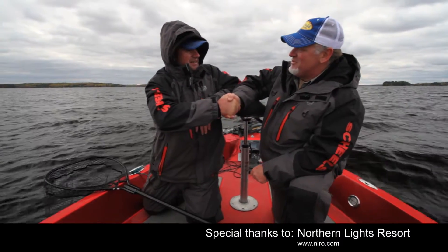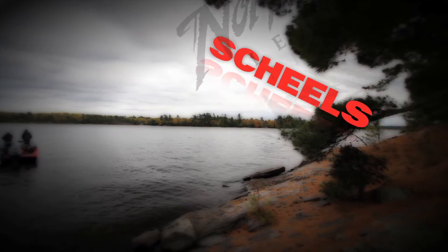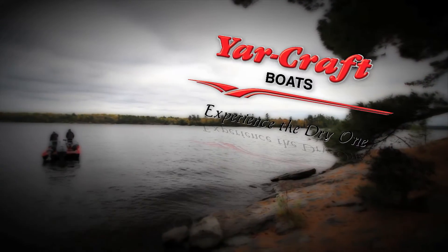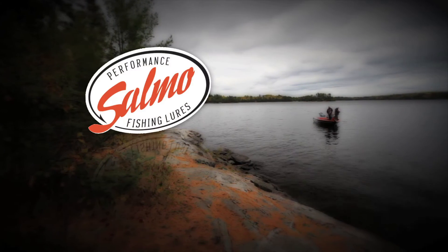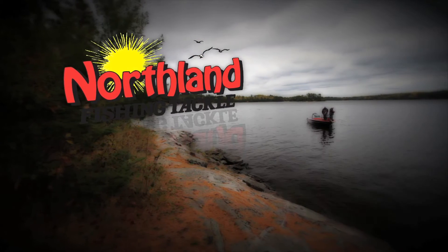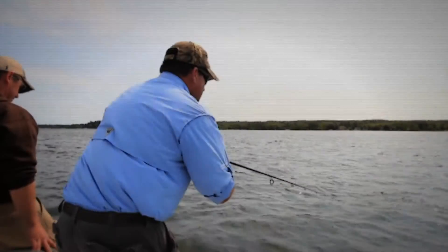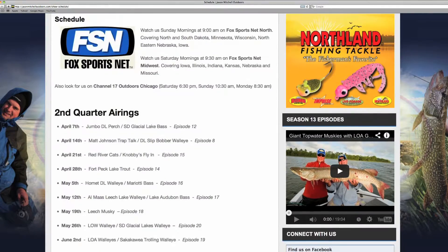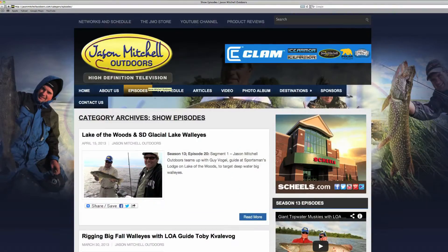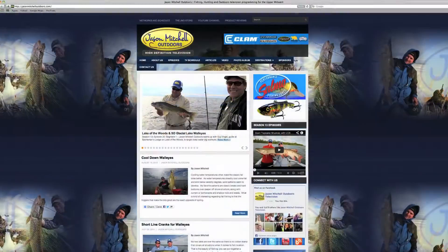Thanks so much for being on the show. Jason Mitchell Outdoors has been brought to you by Scheels, North Dakota Tourism, Yarcraft Boats, Yamaha, Onyx, Sonarphone, Salmo, Northland Fishing Tackle, and Jason Mitchell Elite Series Rods. To find out more information on Jason Mitchell Outdoors, make their official web page one of your favorites — find upcoming show schedules, airtimes, past shows, articles, and product reviews at jasonmitchelloutdoors.com. Great information on the outdoors is just one click away.